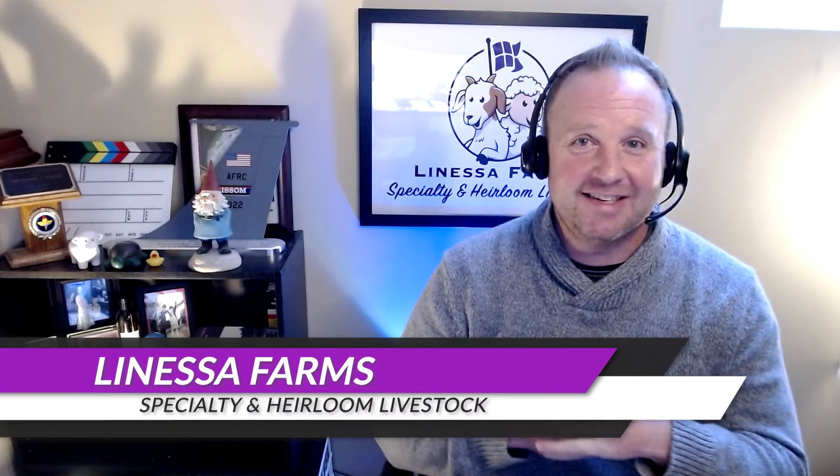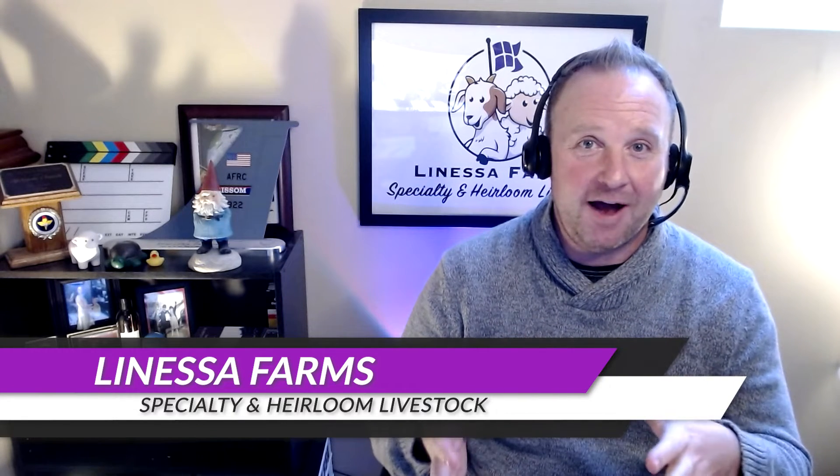Hey everyone, it's Tim from Lone House Farm Specialty and Heirloom Livestock. Thanks for joining us again today.